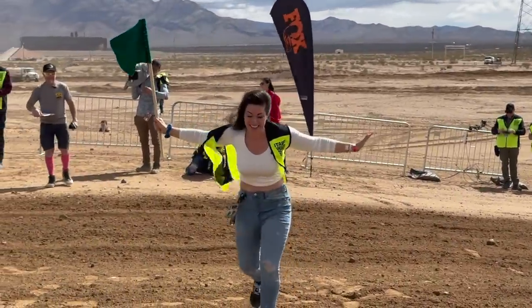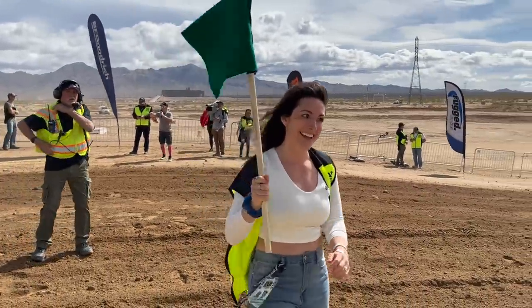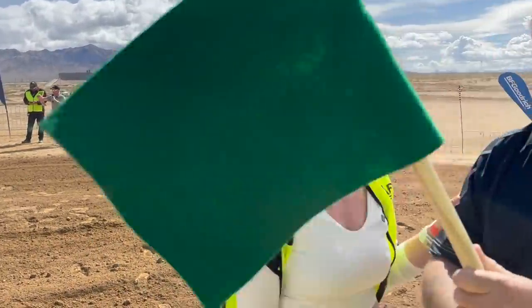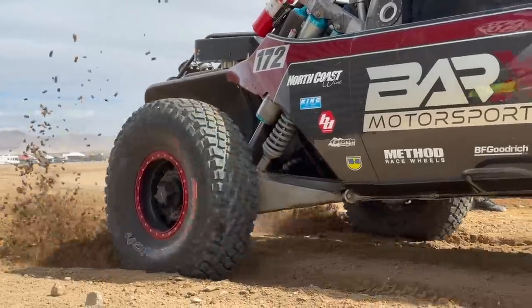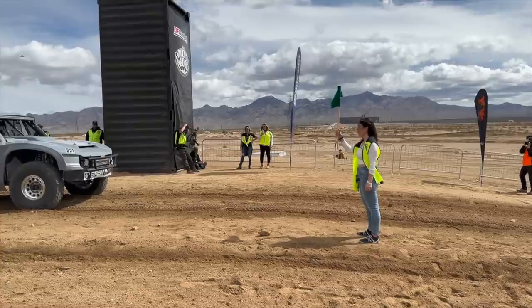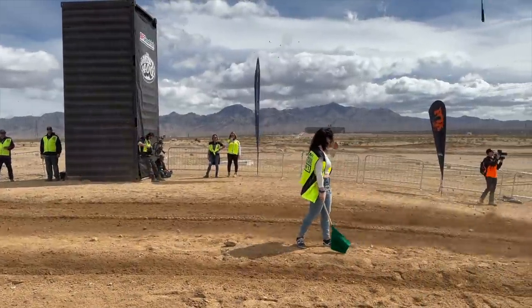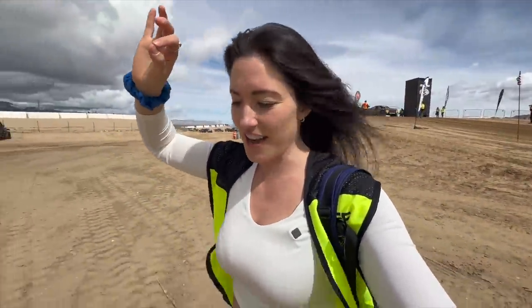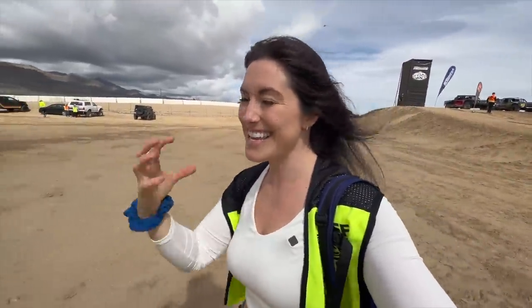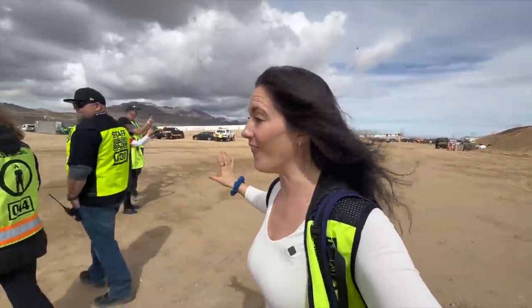That was wild. Thank you Matt, that was so cool. Holy cow — that was absolutely nuts. You could feel the heat. It was an experience like I've never had before. Wow.